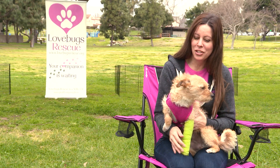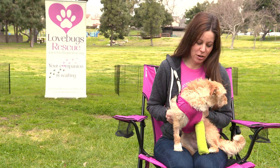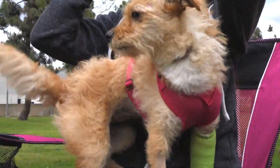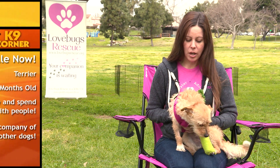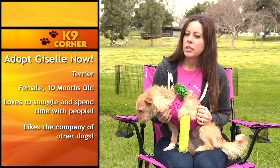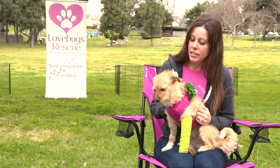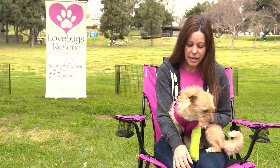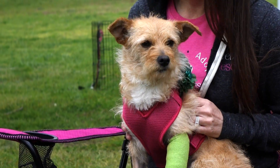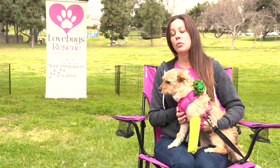This little cutie is Giselle — a 10-month-old, 13-pound terrier with kind of a soft-coat terrier mix. Giselle was hit by a car, and she has her legs splinted right now, but it's just a fracture so we're expecting it to heal on its own. She'll get a follow-up in a couple of weeks and then be ready for her forever home. She's a little tiny bit shy at first but warms up within seconds, loves to give kisses, and would do best with another confident dog.